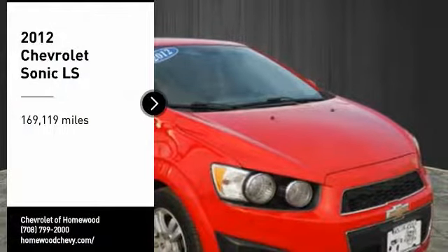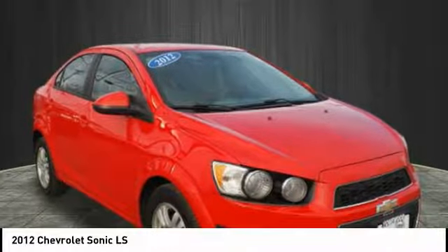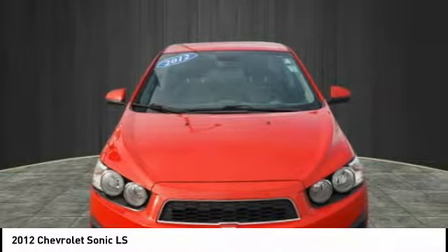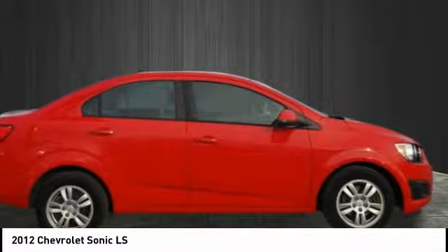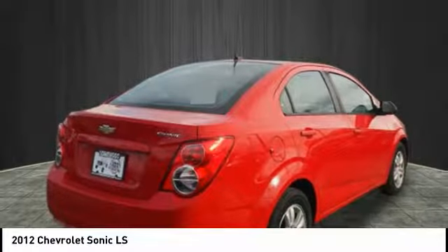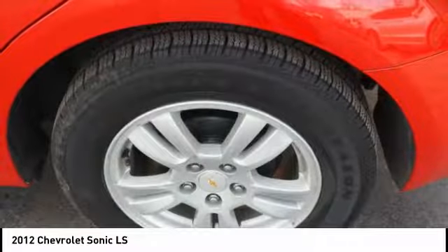Take a ride in 2012 Sonic. The taut, strong body lines and powerful stance of Chevy Sonic allude to the power you'll find under its hood. Throw a little extra power into the mix with the available turbocharged engine. So where's the sweet spot? Behind the wheel.